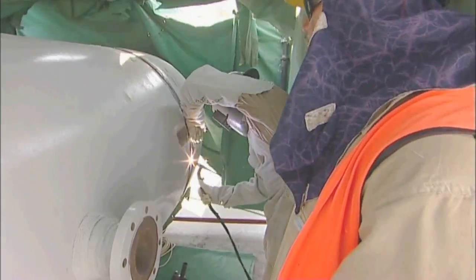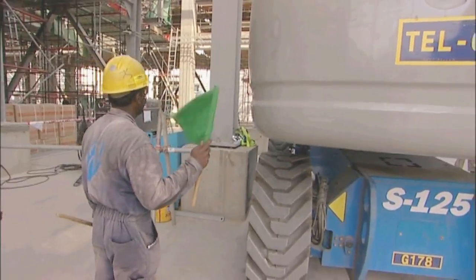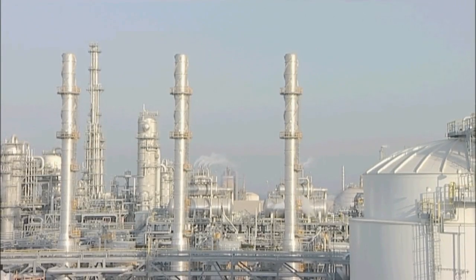The project has logged more than 35 million craft hours without a lost time safety incident. We today have a total recordable incident rate of 0.05 — that is world-class around the world. I don't know of any project that's ever beat that, and certainly safety is our first priority.